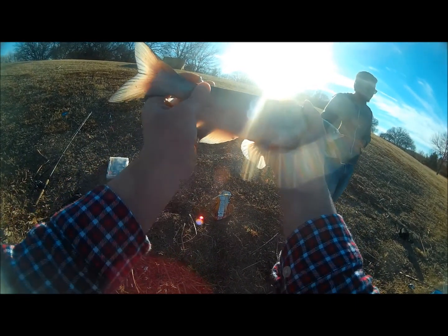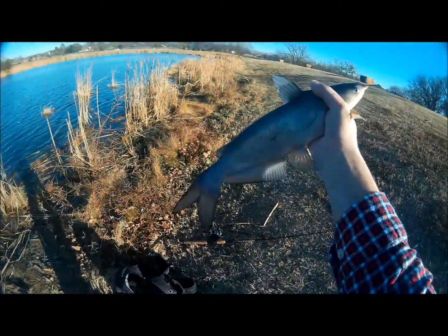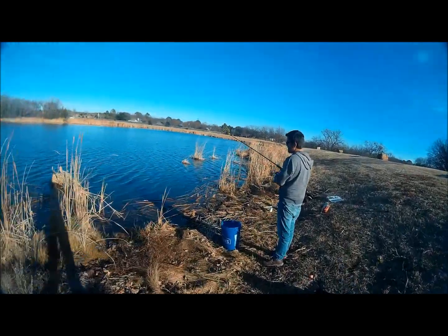We're definitely gonna be keeping this guy. Quit playing with my food! Okay, Shane says quit playing with the food. So we're switching up tactics. The fact that we just caught a catfish means we're sitting on the bottom.